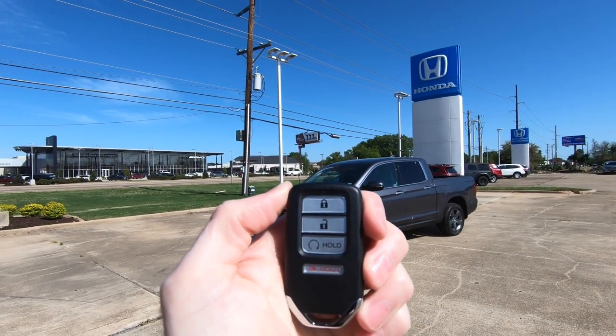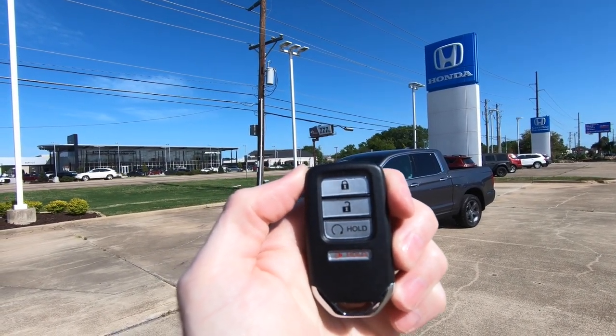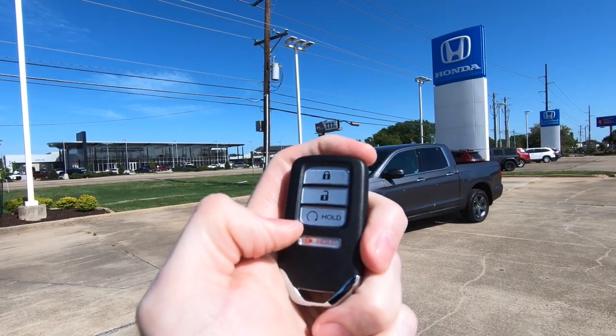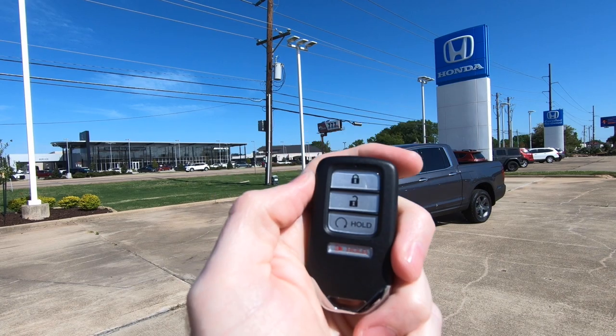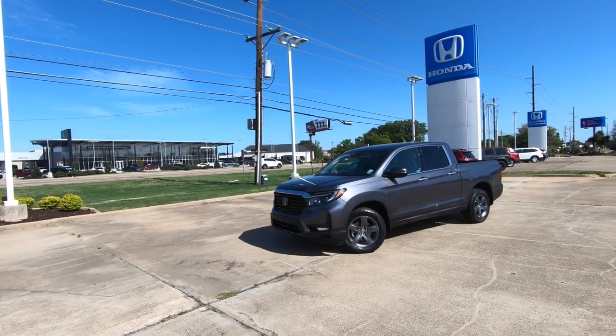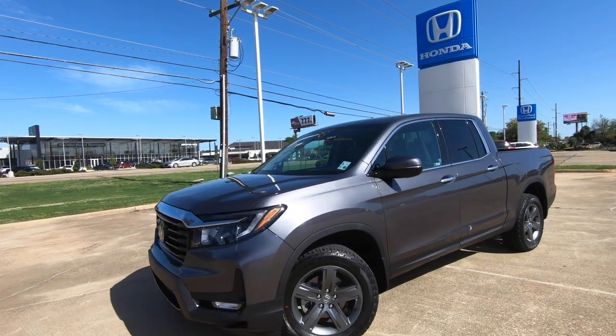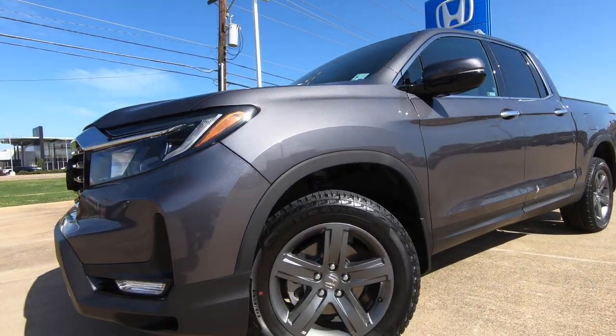Let's take a quick look at the remote — everything you'd expect to see, including the remote start feature that a lot of you really like. Tire size is 245/60 at all four corners, wrapped around 18-inch wheels.